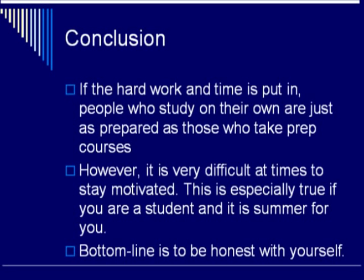That's just a quick run through of the types of materials you will need in order to prepare yourself properly for the MCAT. In conclusion, if the hard work and time is put in, people who study on their own are just as well prepared as those who take prep courses. However, it is very difficult at times to stay motivated — especially if you are a student on summer break, it is hard to sit down for a couple of hours every day and study hard. So the bottom line is: if you are going to choose the option of studying on your own, you must be honest with yourself about your work ethic and your ability to stay motivated.